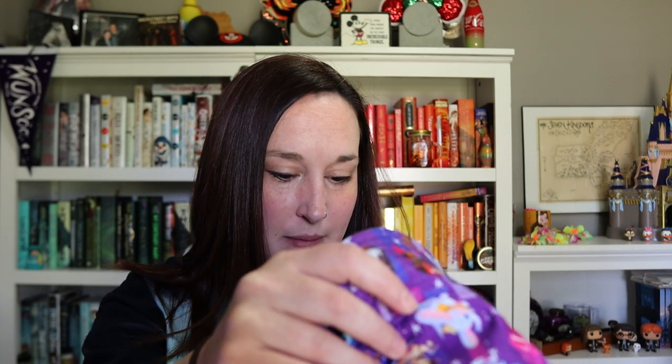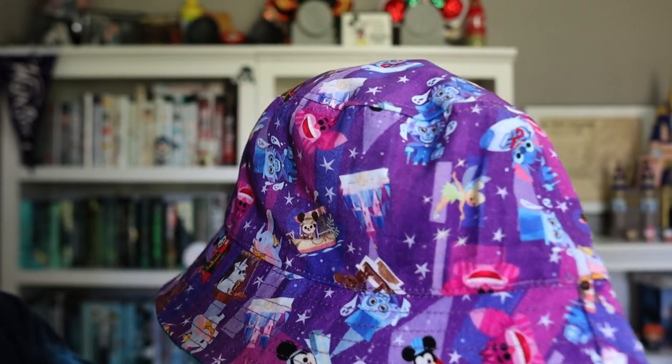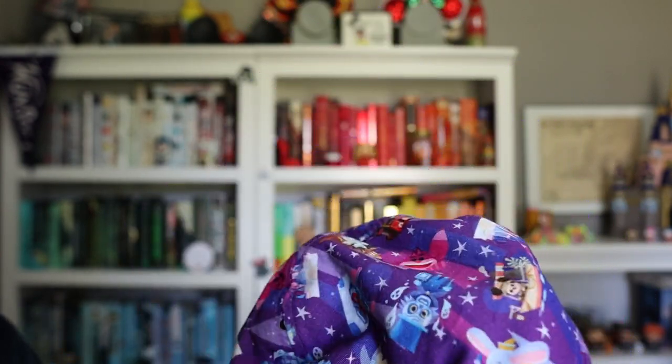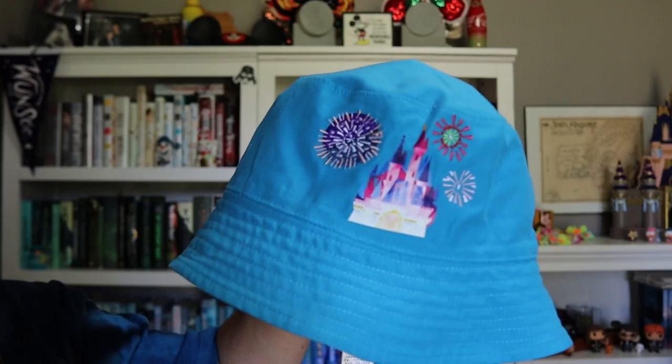It's a reversible hat. On one side it has a really fun purple color with Mickey and various attractions: the castle, Jungle Cruise, the Pirate's Dog, the Cheshire Cat, Haunted Mansion, and Stitch on Space Mountain. Flip it over to the blue side and it has the castle with fireworks. I don't know if anyone is really a bucket hat person aesthetically, but it really felt good to have this on and keep the sun out of my eyes.